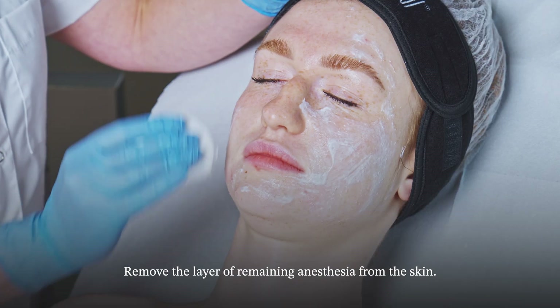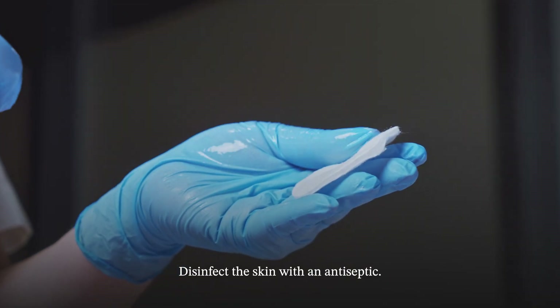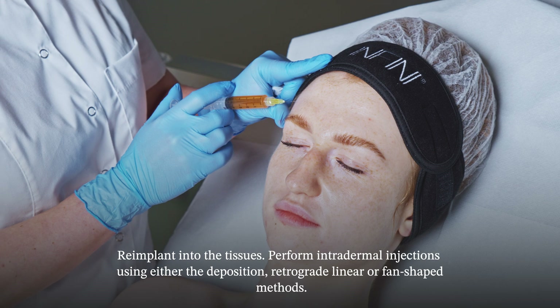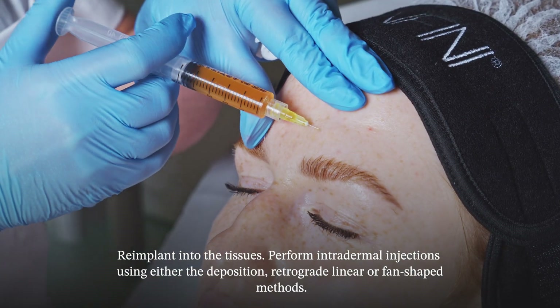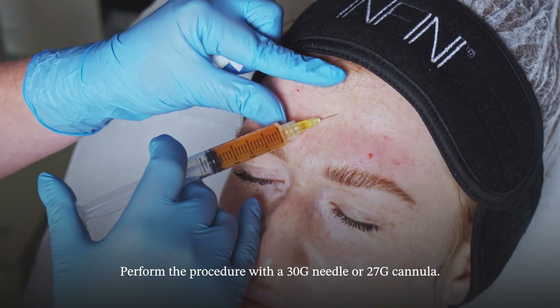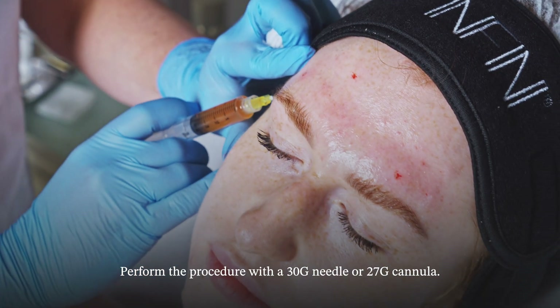Remove the layer of remaining anesthesia from the skin. Disinfect the skin with an antiseptic. Reimplant into the tissues. Perform injections using either the deposition, retrograde linear, or fan-shaped methods. Perform the procedure with a 30G needle or 27G cannula.